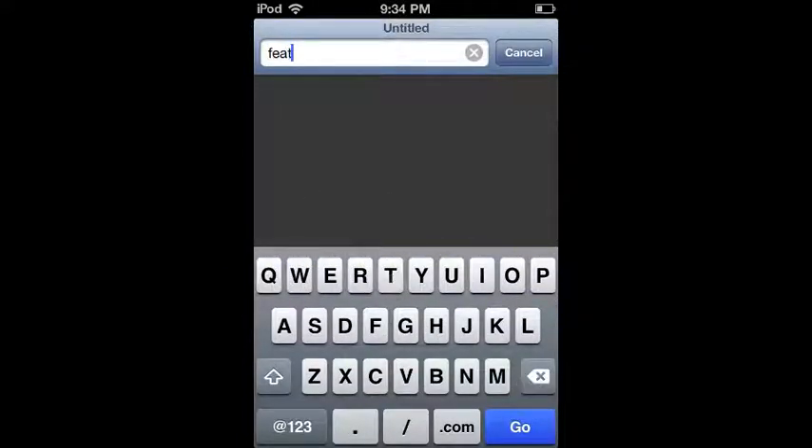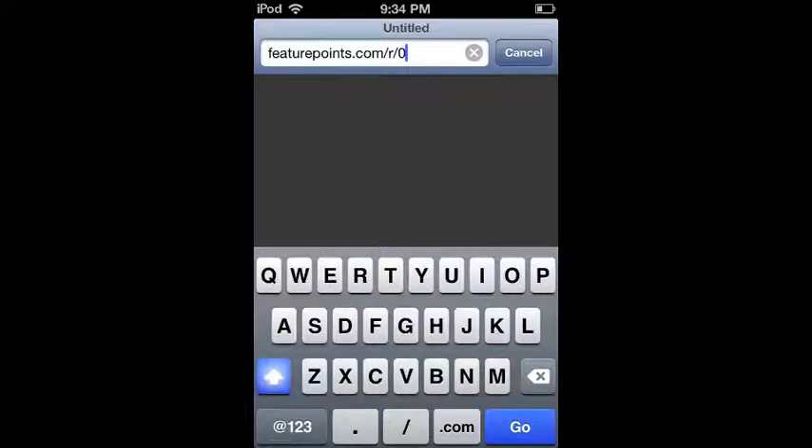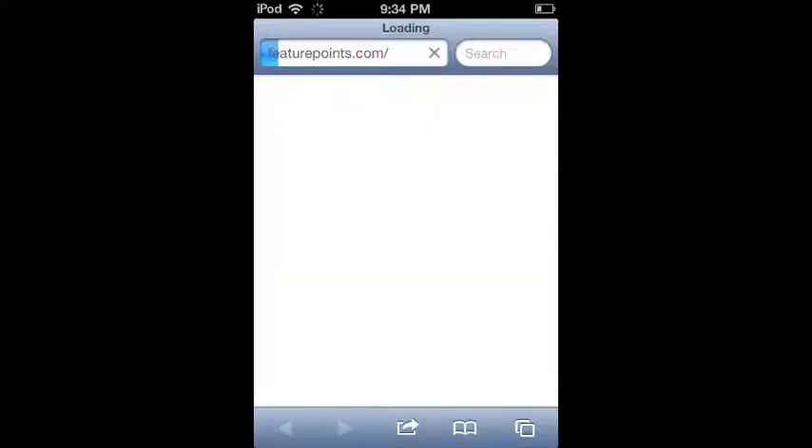Alright guys, I'm back today and I just want to show you this little thing called FeaturePoints. Just enter the address featurepoints.com/r/0RSDUV — that is my referral code so you can get 50 extra points immediately when you start.